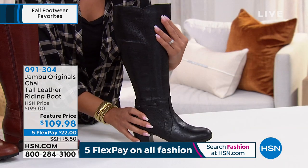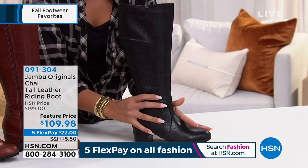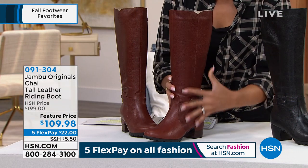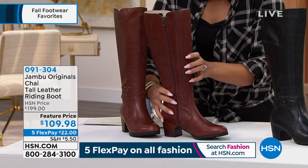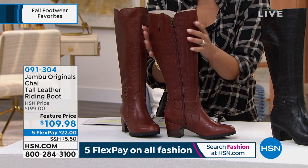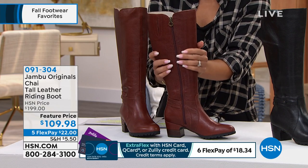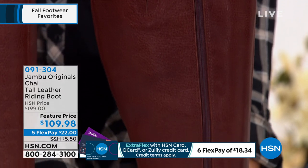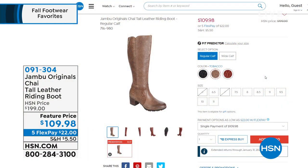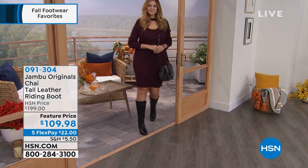The color I'm wearing is called whiskey — it has beautiful red undertones. We have half sizes, six through six and a half up to whole sizes 10 and 11, and medium or wide width. The other color is called tobacco — a beautiful light brown. We've already lost some sizing, so if you want it, go ahead and place your order. We didn't have a sample in studio but you can see it on HSN.com. Item number 091304.